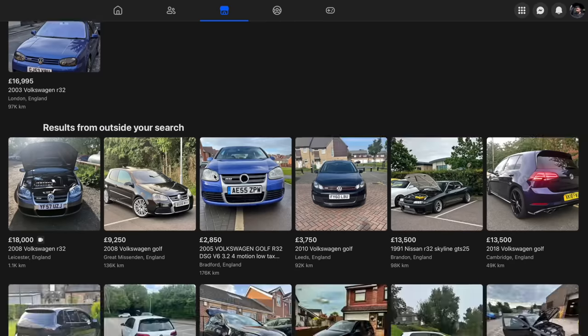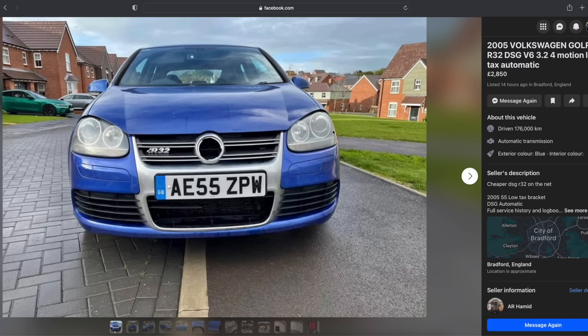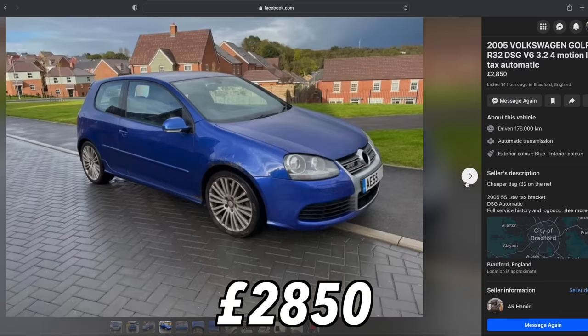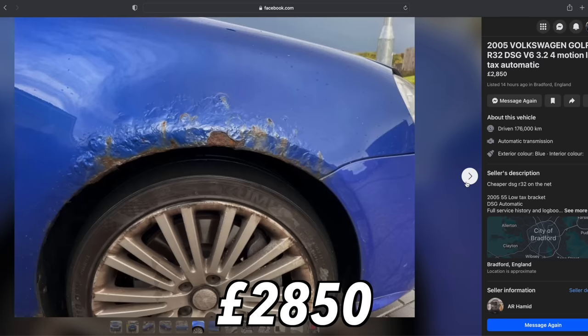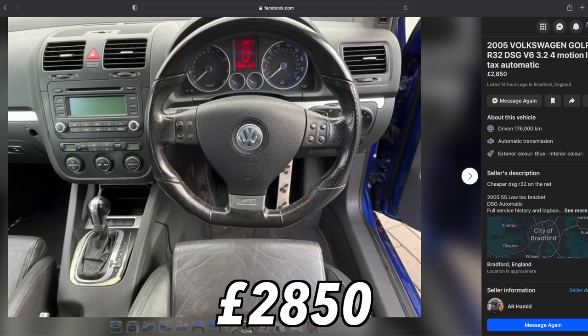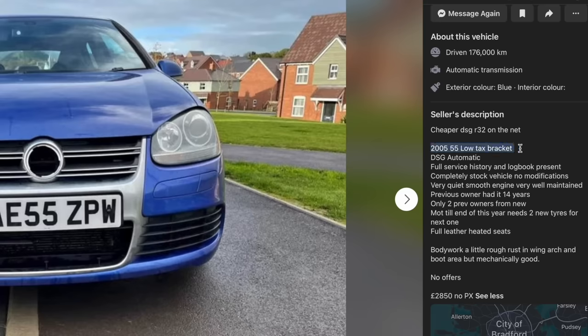Besides, we just got that Scirocco R a few months ago with that exact powertrain. So you can imagine my surprise one day scrolling Facebook Marketplace and seeing this three-owner masterpiece listed for £2,850 with 176,000 miles on the clock — a three-door DSG R32 finished in Deep Blue Pearl with a two at the start of its price.